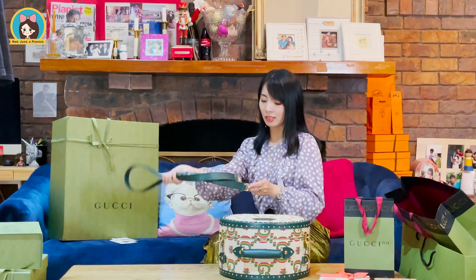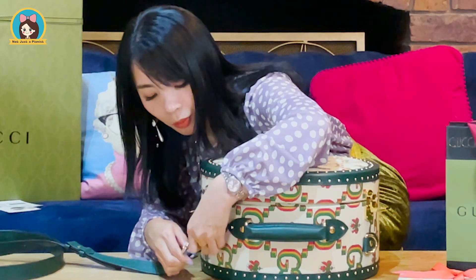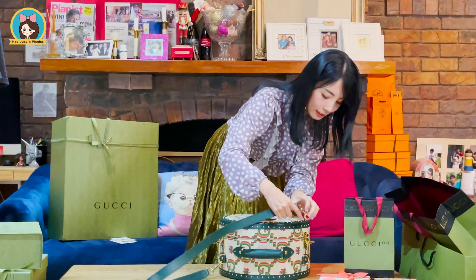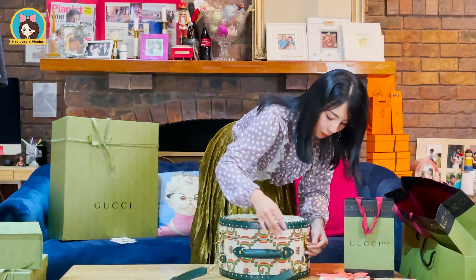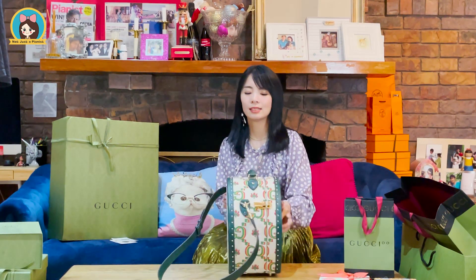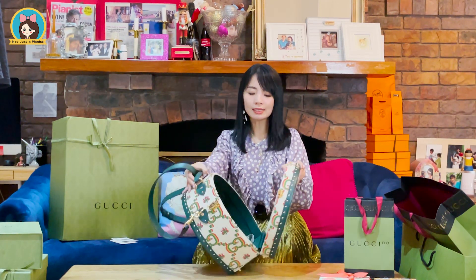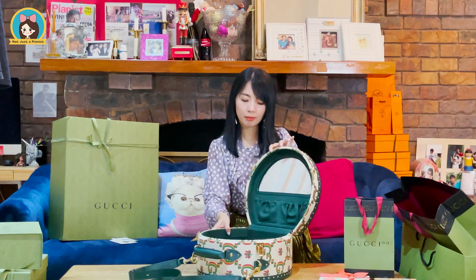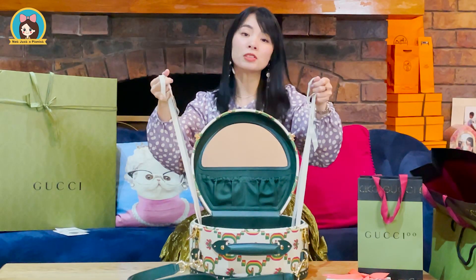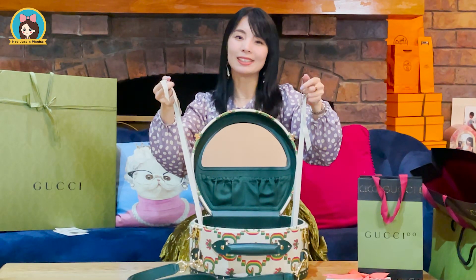What we can do is buckle it up — one strap is on this side and the other one is on this side. It can definitely help you carry this hat case everywhere. Lastly, there are some additional straps. These four straps help you stabilize your hat or anything within the hat case.